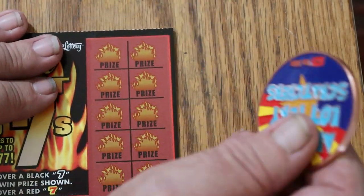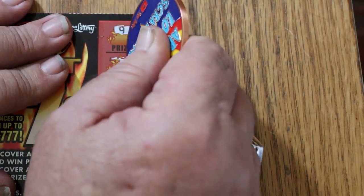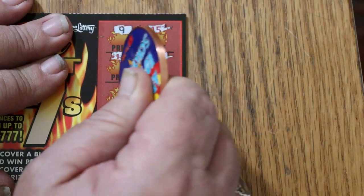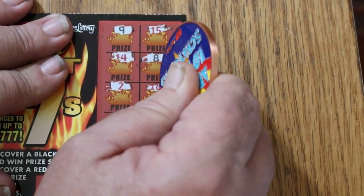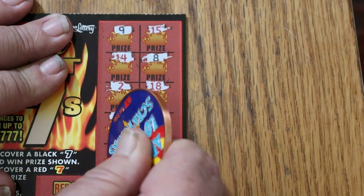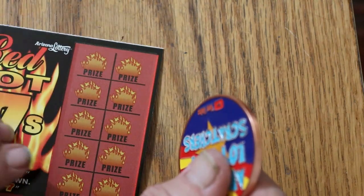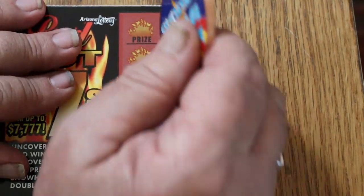Ticket 41: no 7s — nothing, nothing, nothing. 13 and 19 — no, nothing. Ticket 42.